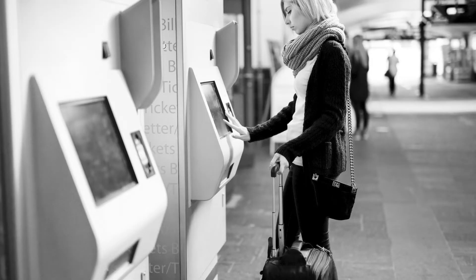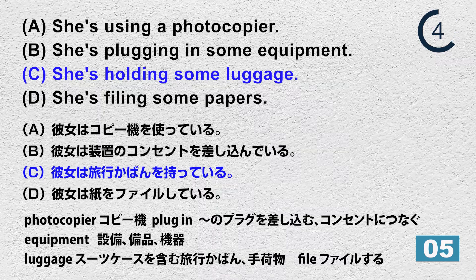Number 5. Look at the picture. A. She's using a photocopier. B. She's plugging in some equipment. C. She's holding some luggage. D. She's filing some papers. A. She's using a photocopier.